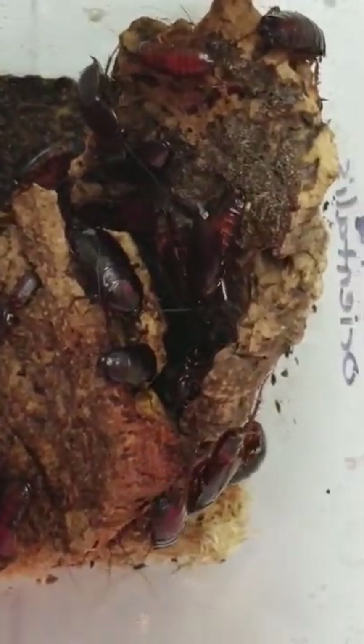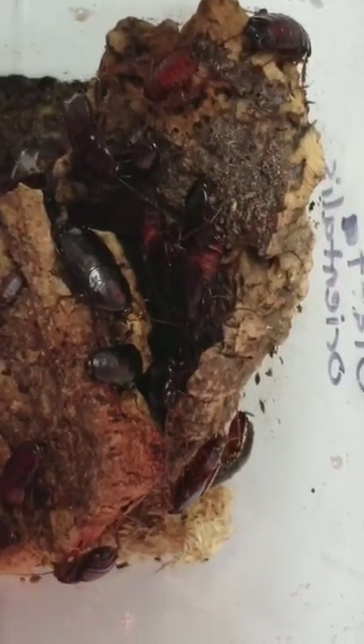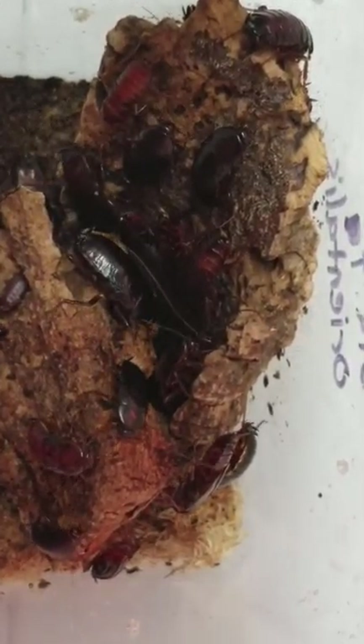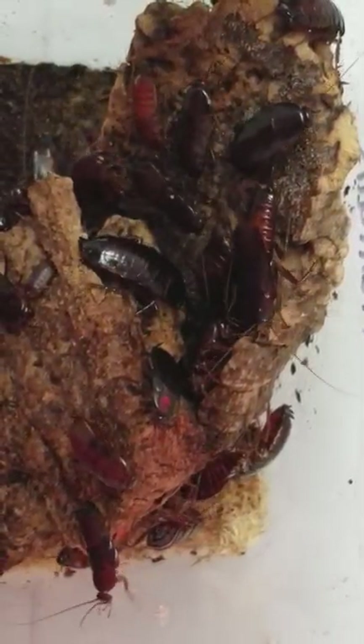It looks like the males may have given up for the time being, so I'm going to cut the video here. Just some interesting behavior to show you guys. See you later.